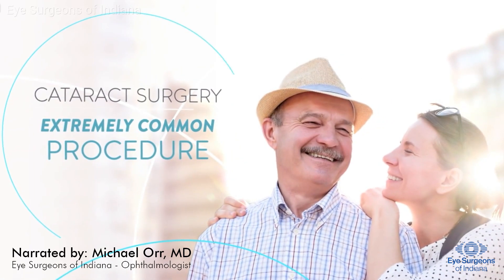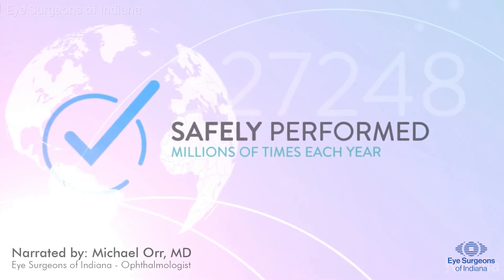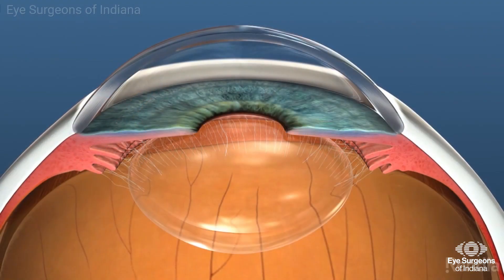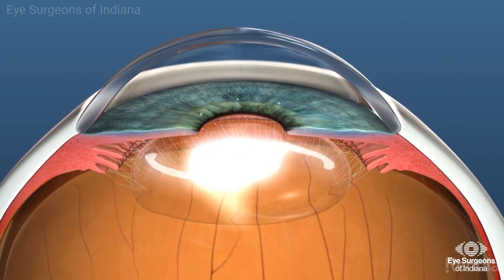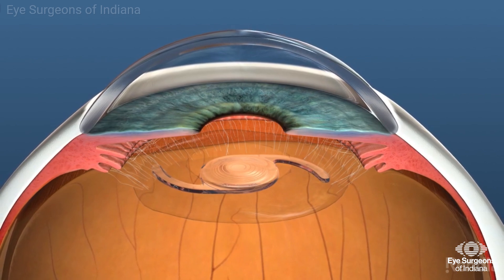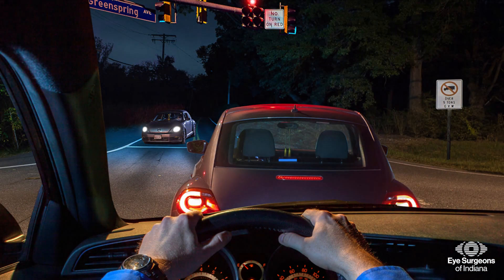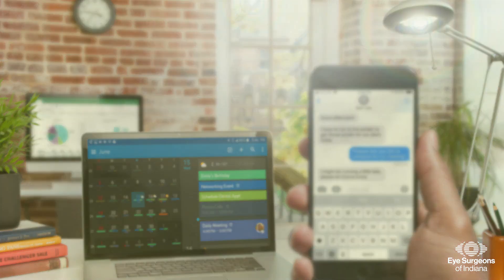Cataract surgery is one of the most common surgical procedures performed in the world today. Cataract surgery involves the removal of the cloudy lens from the eye and replacing it with a clear artificial lens known as an intraocular lens. Surgery is considered when a cataract begins to cause symptoms that interfere with daily activities.